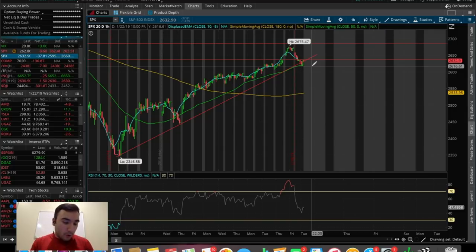Trump tweeted: 'China posts slowest economic numbers since 1990 due to U.S. trade tensions and new policies. Makes so much sense for China to finally do a real deal and stop playing around.' Trump is clearly trying to leverage the fact that China isn't doing so well right now — they posted the slowest GDP growth since the early 90s. He's really trying to use that to get a trade war deal done, but they're going back and forth and it doesn't seem like it's happening anytime soon.